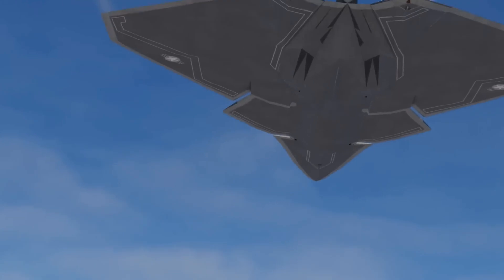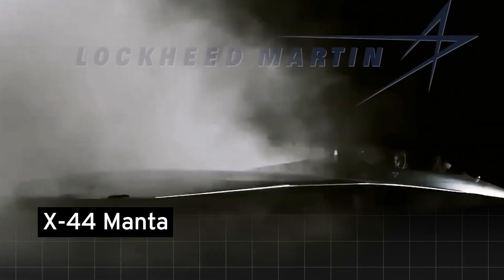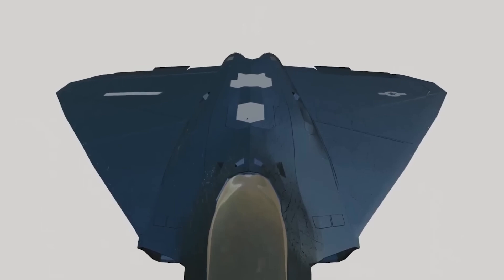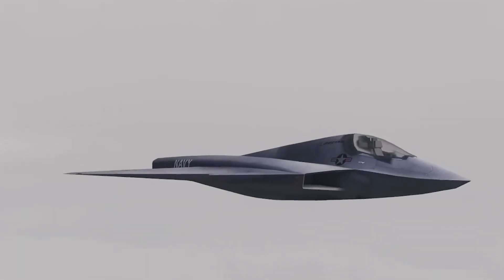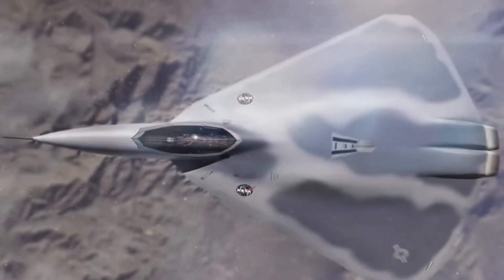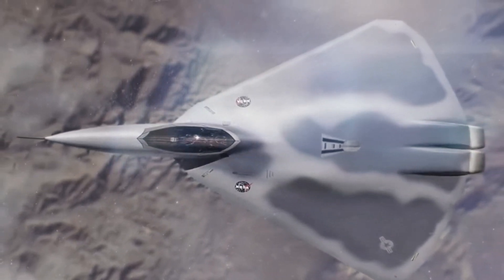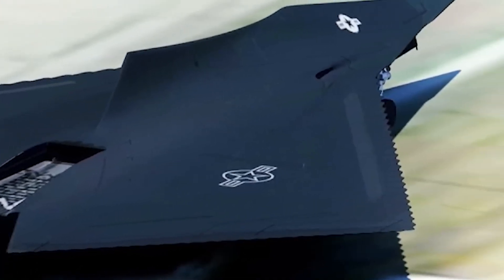Yet some might wonder if any existing or conceptual aircraft could rival NGAD. Enter the X-44 Manta, a concept from 1999 designed to test a tailless fighter with 3D thrust vectoring. This experimental design aimed to achieve unparalleled maneuverability by eliminating traditional tailplanes. Although the X-44 Manta was a groundbreaking idea, its concept has been eclipsed by modern advancements in the NGAD program. The X-44 Manta's ambitious design was a glimpse into the future of aerial combat.